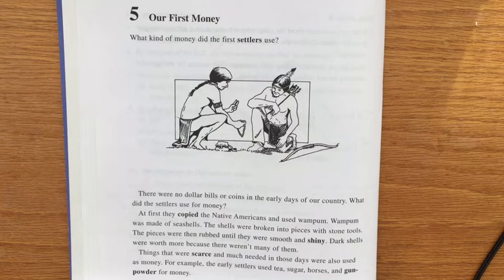The pieces were then rubbed until they were smooth and shiny. Dark shells were worth more because there weren't many of them.